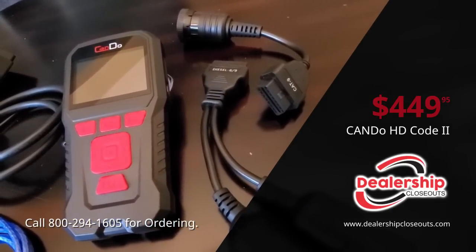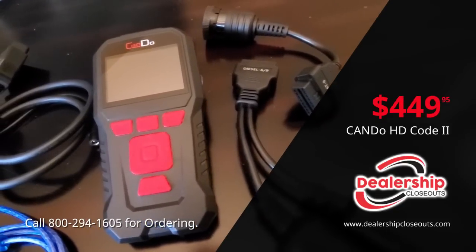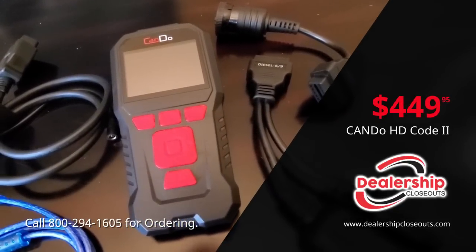This HD Code 2 by CANDU can be purchased at www.dealershipcloseouts.com.